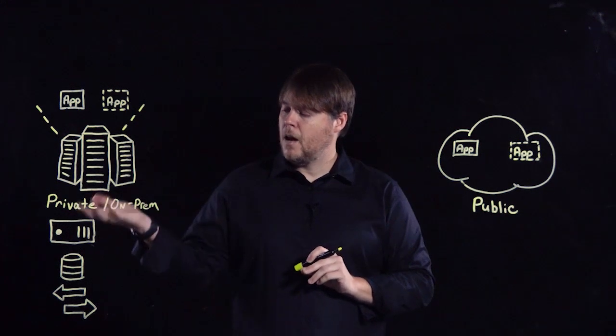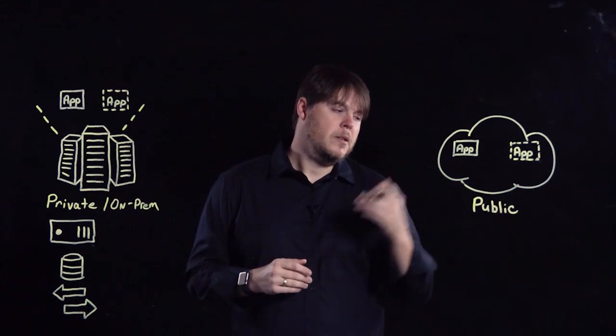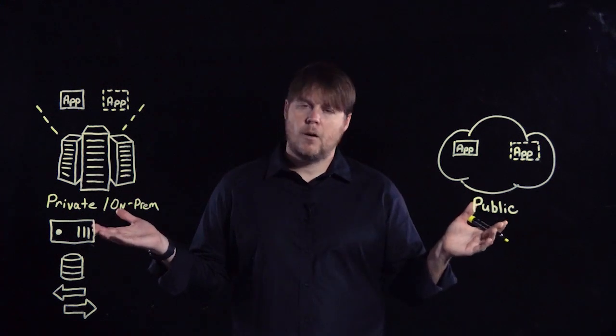To set context, we're going to talk about the on-premises or private cloud, as well as the public cloud space, or what I like to call the multi-cloud.